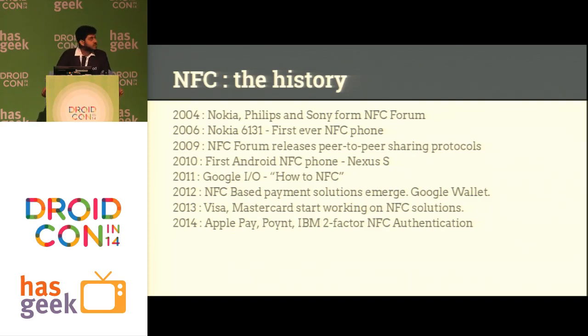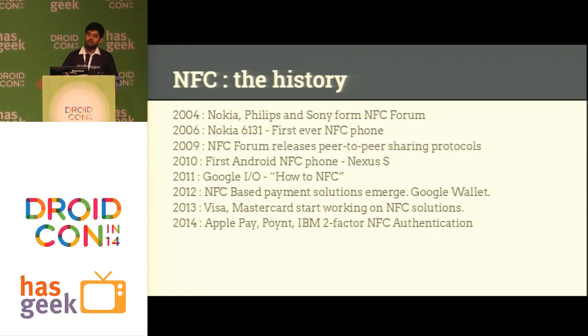Here's how NFC has come to where it is today. In 2004, Nokia, Philips, and Sony started working on it. In 2006, the first phone with NFC came up. In 2011, Google at their I/O presented something about NFC, and that's when NFC really started coming up big on Android. Finally, Apple also joined the bandwagon from 2014.